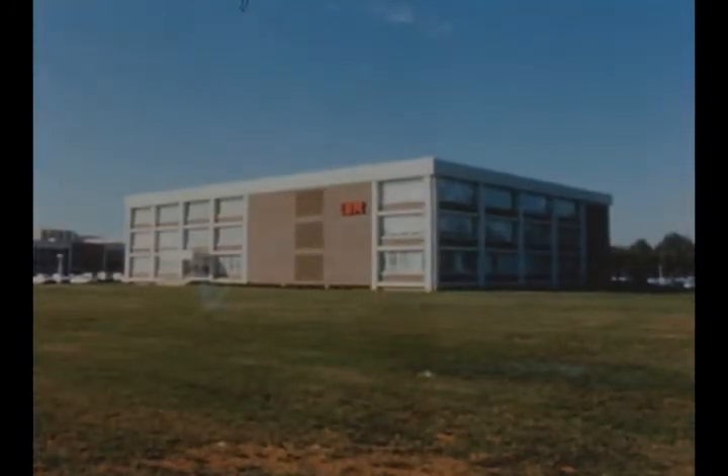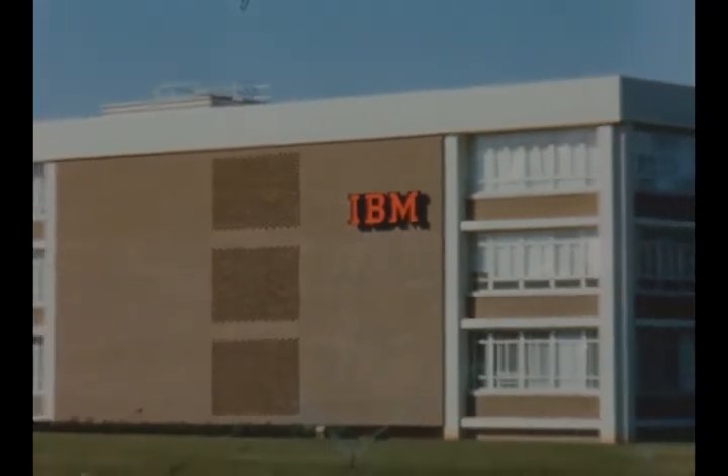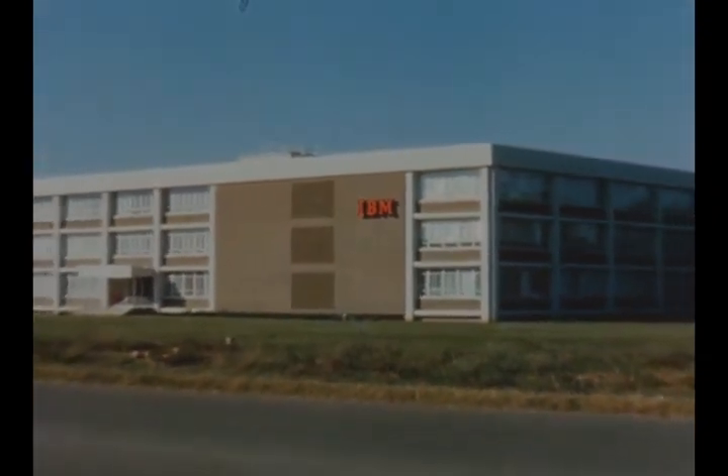As negotiations continued with International Business Machines for the IU mission contract, IBM personnel are already at work in their new Huntsville engineering laboratories.